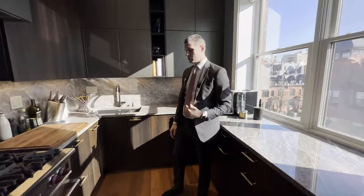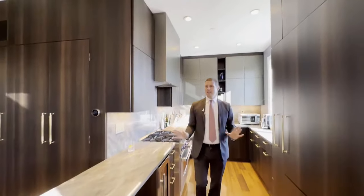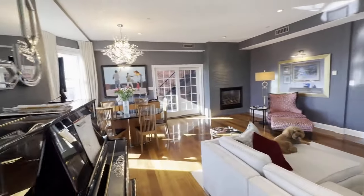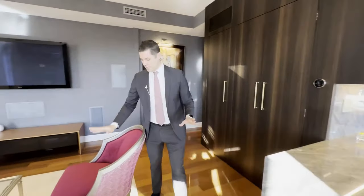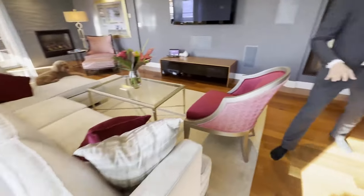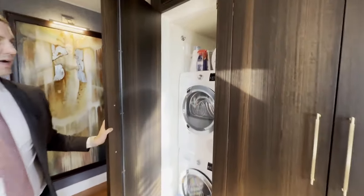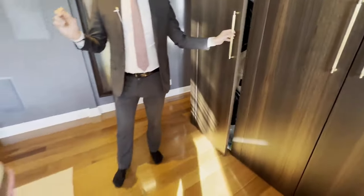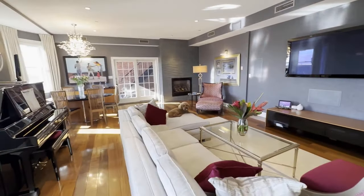Miele on the dishwasher, Wolf range — it vents out so you can do all of that cooking. It is meticulously done. Just nice and quiet, feels perfect like a home. The washer dryer is tucked away here. And as you look around and see all of this very, very nice furniture, know that it is also available for sale for the right price.